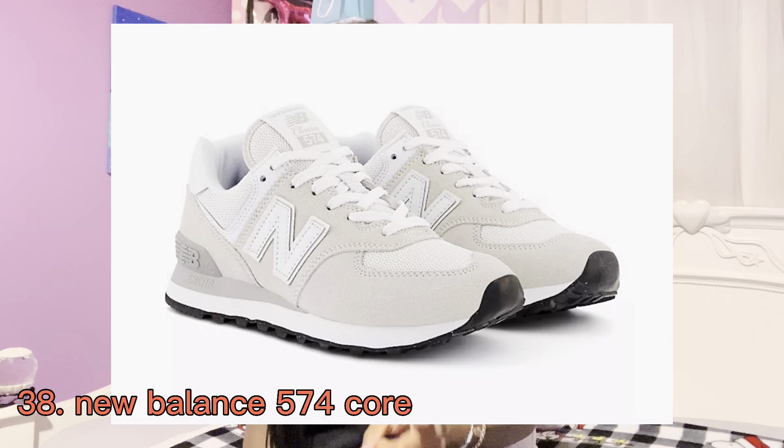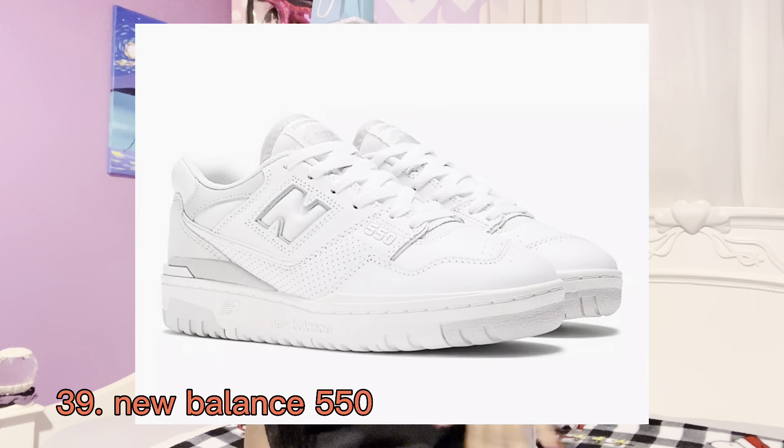A lot of people are talking about the ultra mini boot, but I do not like those — if you like them, that's another thing to ask for. I am a Bailey Bow girl — like every single pair of UGGs I've gotten, nine times out of ten, they're Bailey Bows.